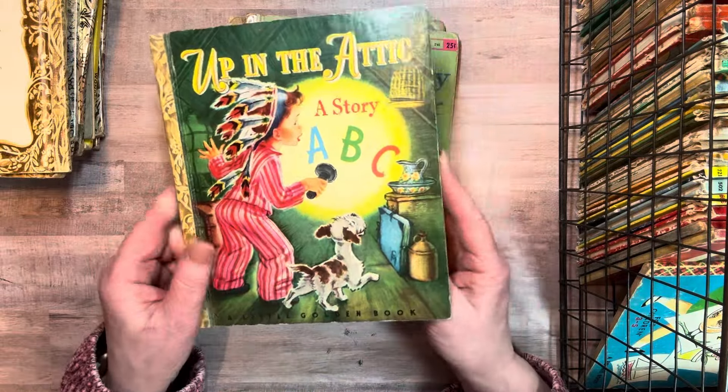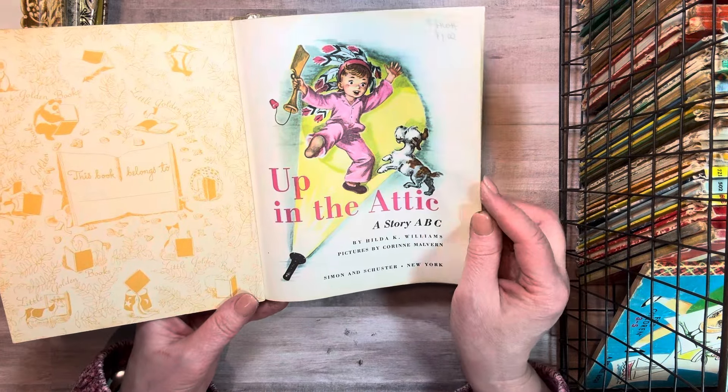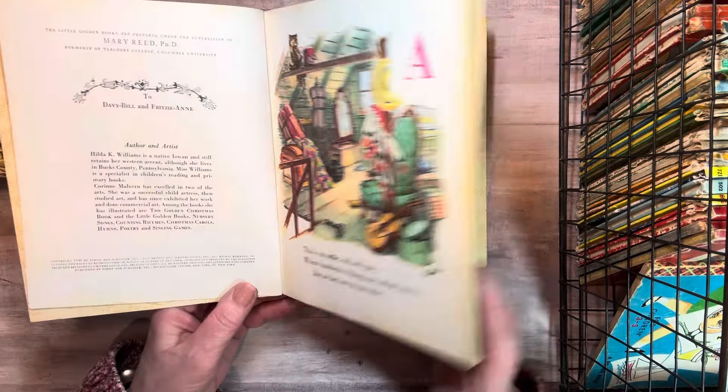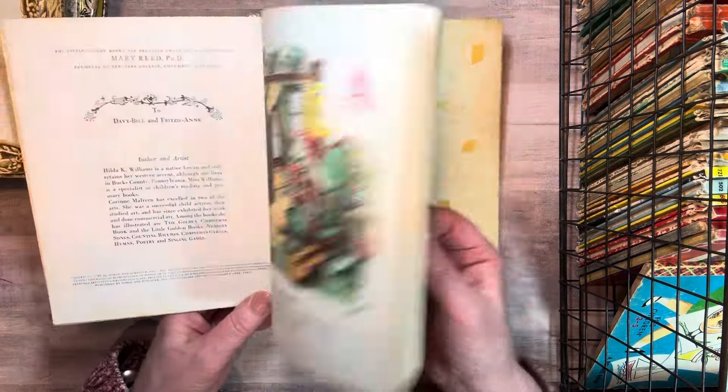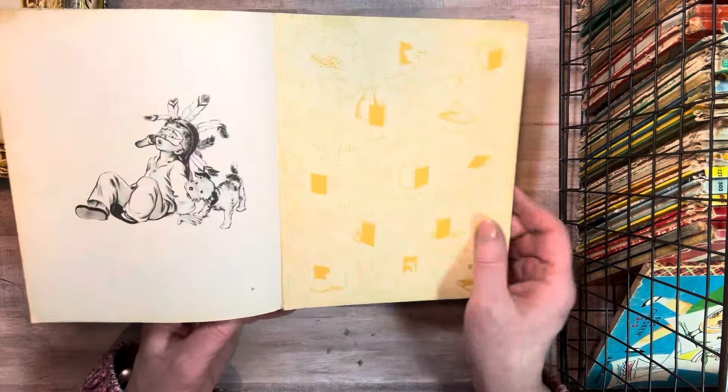Up in the Attic — A Story A, B, C. This is a Corinne Malvern, 1948, letter D. It's really cute. I had never seen this before. And it's in good shape.